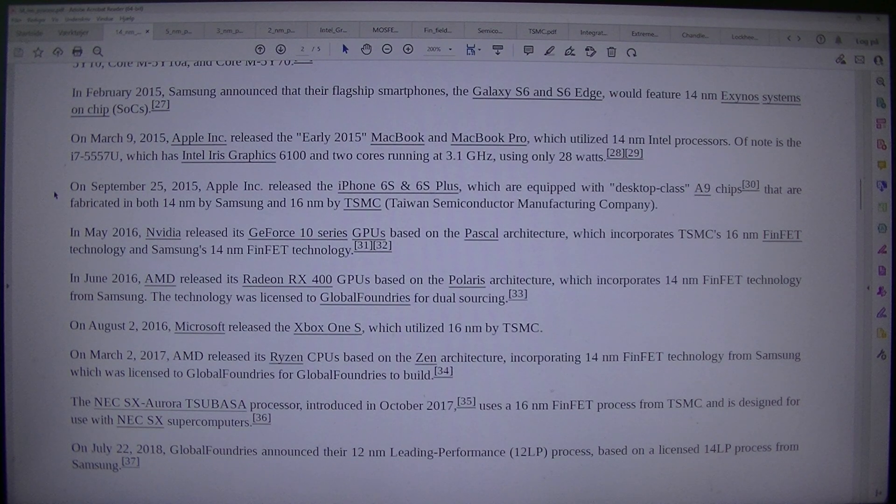In June 2016, AMD released its Radeon RX 400 GPUs based on the Polaris architecture, which incorporates 14nm FinFET technology from Samsung. The technology was licensed to GlobalFoundries for dual sourcing. On the 2nd of August 2016, Microsoft released the Xbox One S, which utilized 16nm by TSMC. On the 2nd of March 2017, AMD released its Ryzen CPUs based on the Zen architecture, incorporating 14nm FinFET technology from Samsung, which was licensed to GlobalFoundries.